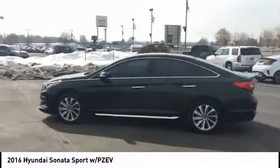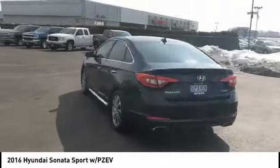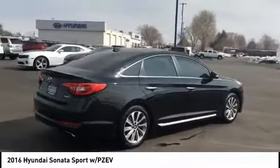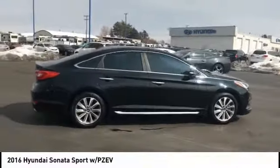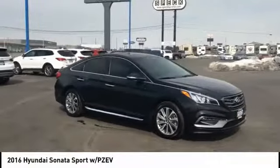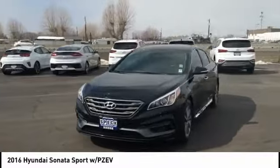Stop by and take a look at the 2016 Sonata. The Sonata has a long list of technologically advanced interior features and options that make driving safer, more convenient, and much more fun. Don't forget the exterior corrosion protection — a 14-step roto-dip system that provides unmatched protection for your Sonata.